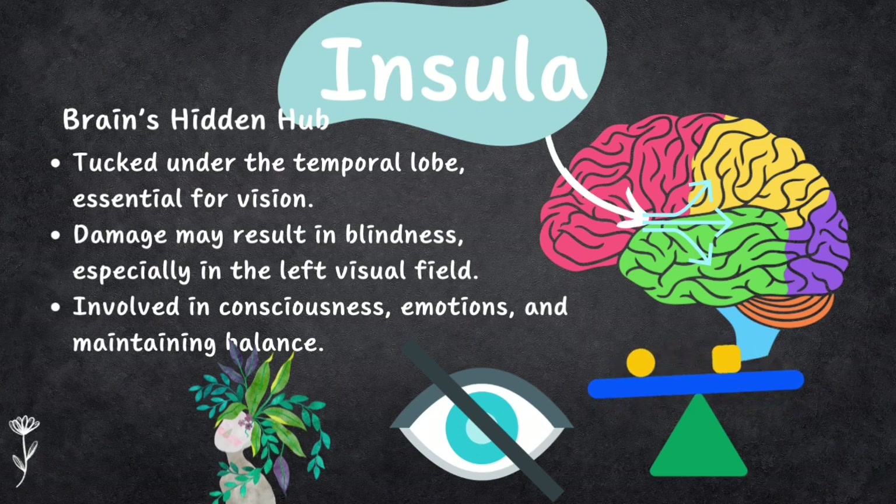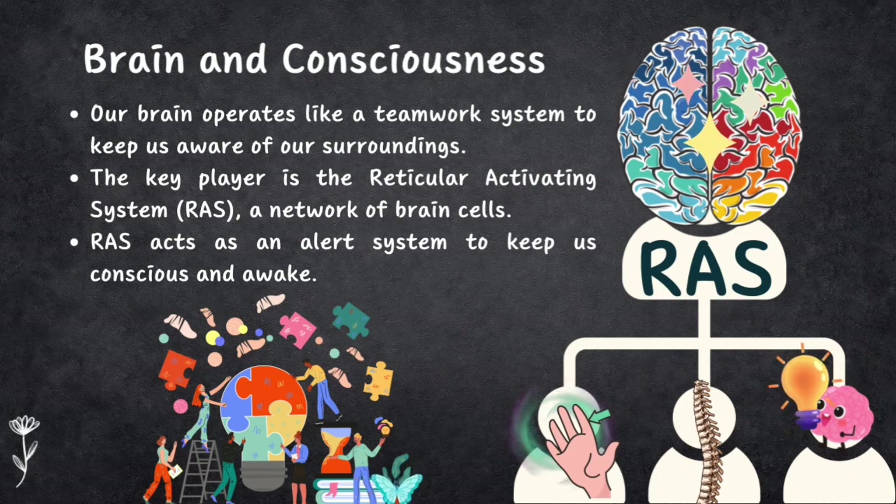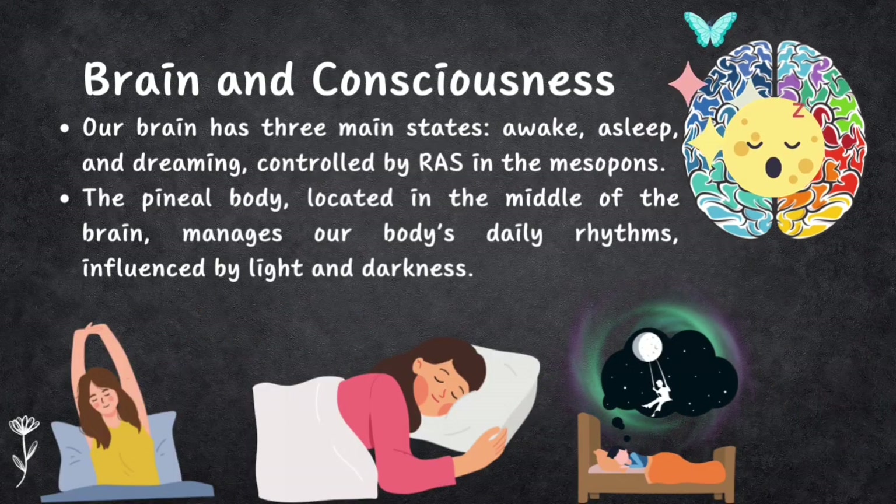Now let's look at brain processes related to consciousness. Our brain has a teamwork system to help us stay aware of ourselves and our surroundings. One key player is the reticular activating system, or RAS. It's a network of brain cells that deals with sensations and paying attention — it takes information from the spinal cord and sends it to the cortex. The RAS acts as an alert system keeping us conscious and awake, and helps regulate the three main states: awake, asleep, and dreaming.